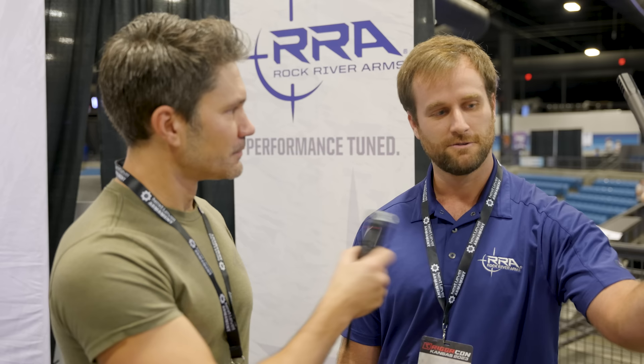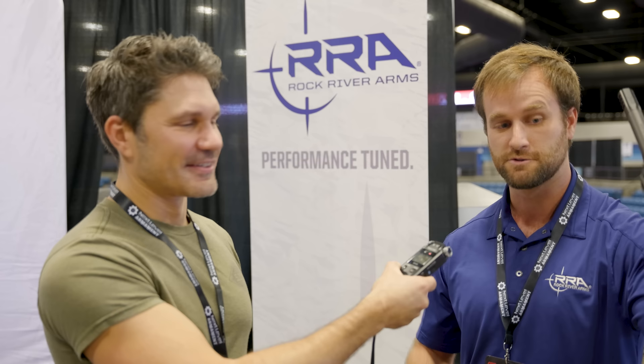Talk to me about accuracy — what can I expect to get out of this rifle? We were seeing about a half-inch group so far at 100 yards. We haven't gotten to test it out on the long range yet, but we're trying to get it out into our media group's hands to take it out to the ranges in Montana.